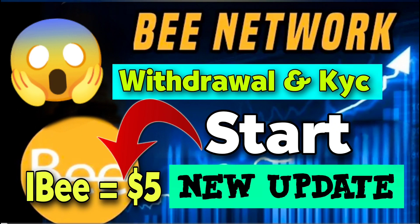Hello guys, today I come with a new video. B Network new update about the withdrawal and KYC has finally started. This is the new update of the B Network with the official 1B token price at 5 USDT. We will discuss all the details with the new update in this video, so watch till the end.